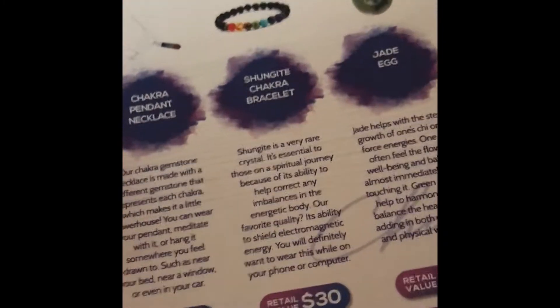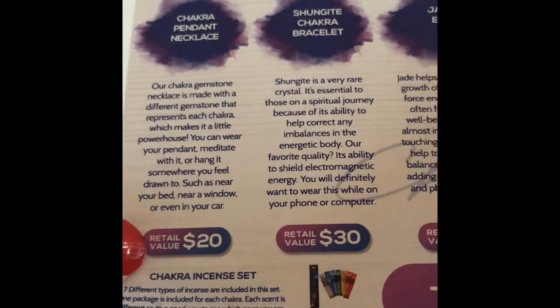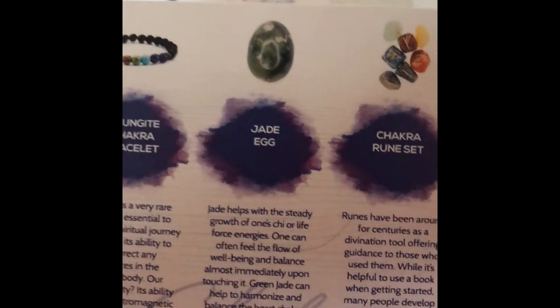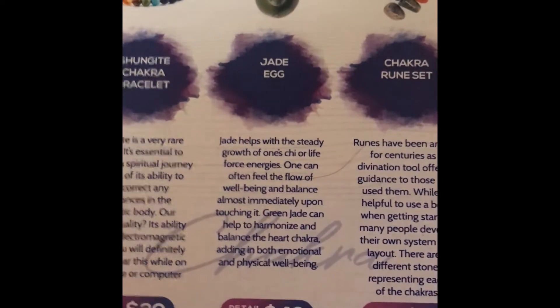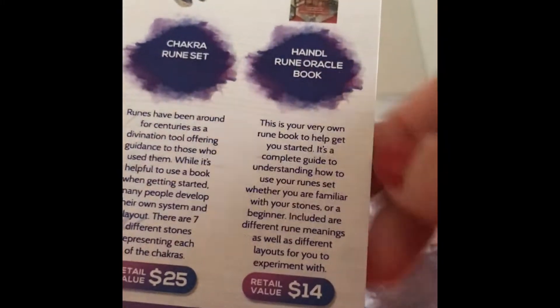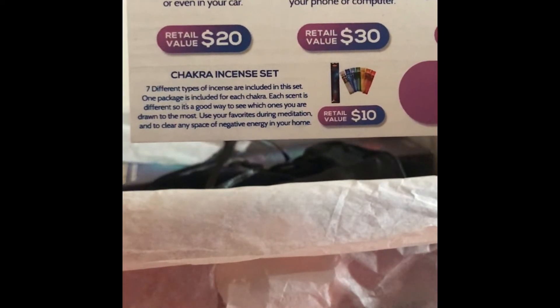Okay so here we have a chakra pendant necklace with a $20 retail value, a Shanghai chakra bracelet — I'm super excited to see that — with a $30 retail value. We get a jade egg with this one and that has a $40 value. We have a chakra rune set, oh my goodness, with a $25 retail value, and then a rune oracle book with a $14 retail value. And this box also has a chakra incense set with a $10 value.